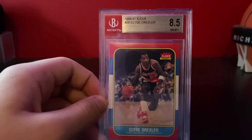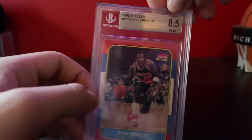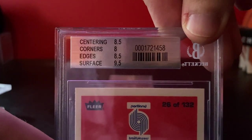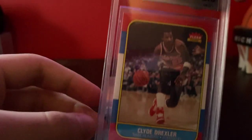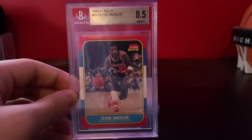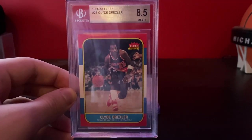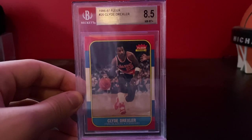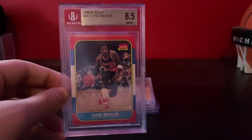This is an '86 Fleer Clyde Drexler BGS 8.5 — got solid subs on the back. I paid under $50 for this a long time ago. These kind of peaked at closer to $275; I think they're down to around $225 now, but that's turned out to be a good one.